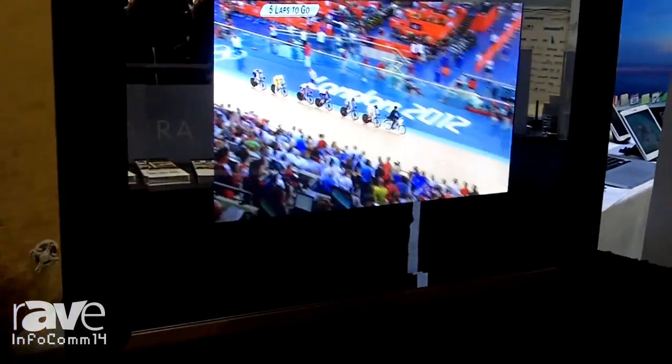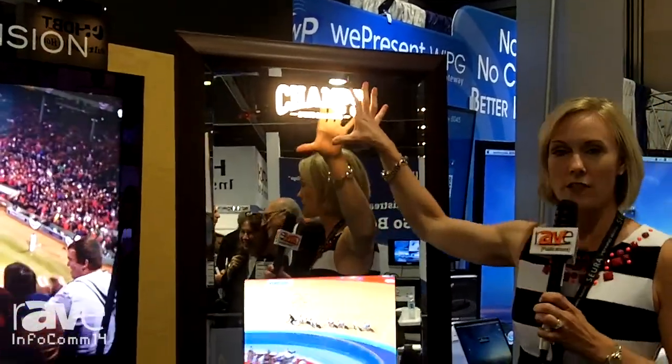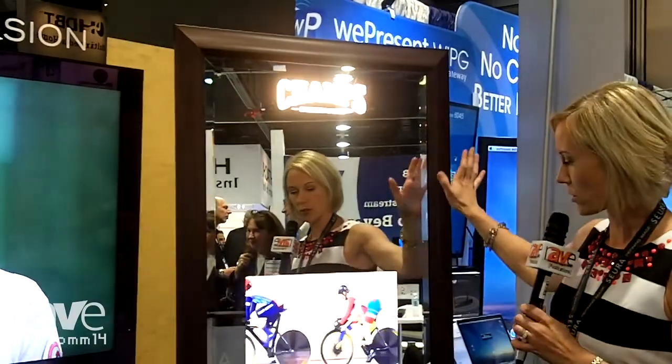First of all, we're showing a great digital signage application for public guest rooms or public restrooms as well. This is a TV that's incorporated into the mirror. It also has the opportunity to be customized with various logos on the top, a nice lighted feature, and a gorgeous frame that surrounds the exterior. What's unique about this feature is it's a 700-nit high-brightness panel.